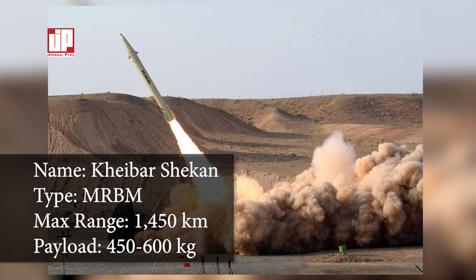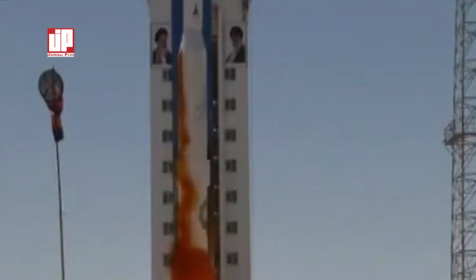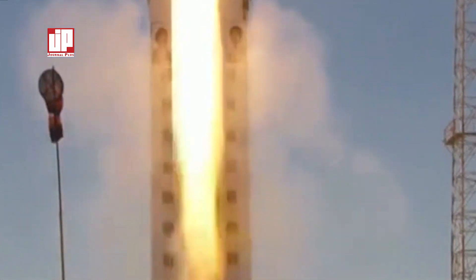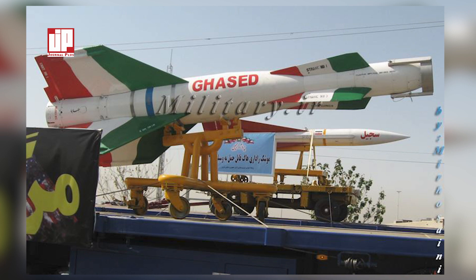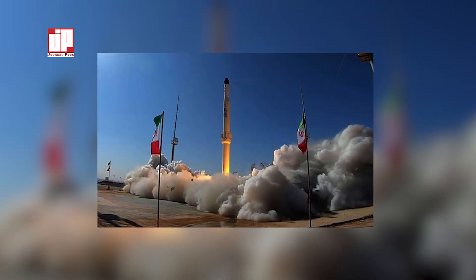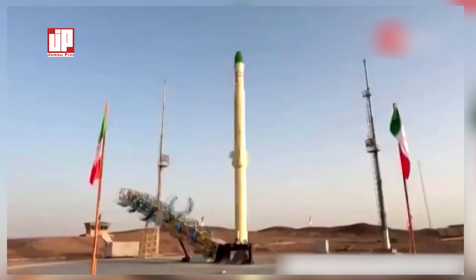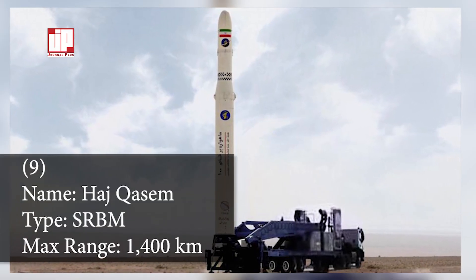Number eight: the Khyber Shekan missile. The Khyber Shekan is a medium-range ballistic missile developed by Iran and operated by the Islamic Revolutionary Guard Corps Aerospace. It is the third generation of Iran's missiles and was unveiled in 2022. The missile uses solid fuel and has an operating radius of more than 1,400 kilometers. Its maneuverability is very high compared to its peers, making it a long-range ballistic precision strike missile representing a new generation in missile development.